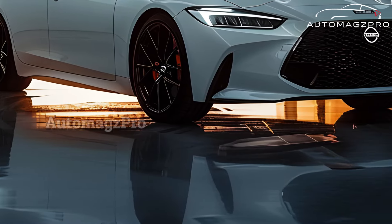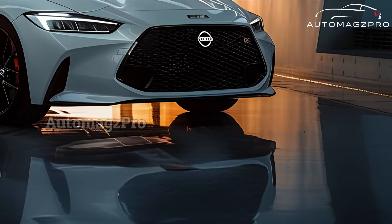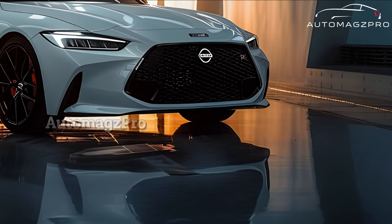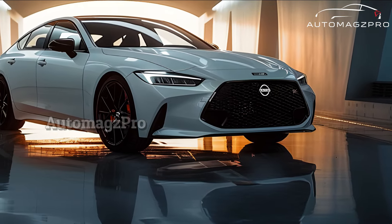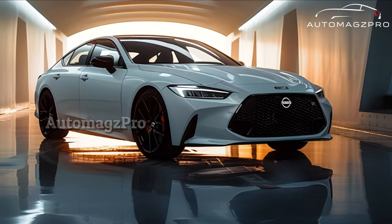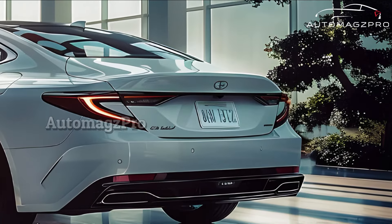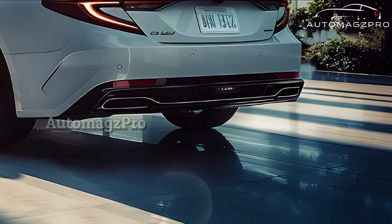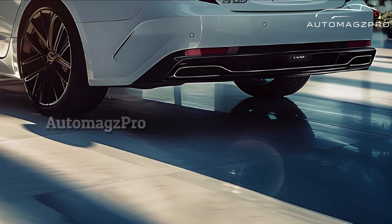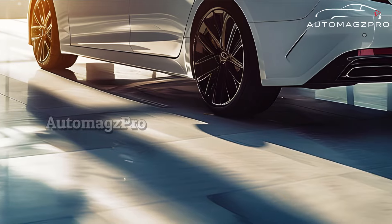The next-gen 2025 Sentra will have a sleek and modern look on the outside. Its attractiveness will be enhanced by its streamlined design, striking front grille, and elegant embellishments. This sedan will stand out in the cutthroat compact vehicle market thanks to its seamless integration of sportiness and elegance. You may anticipate it to come with a range of powerful and fuel-efficient powertrains designed to provide economical and responsive driving experiences.